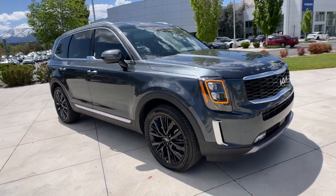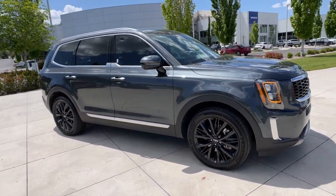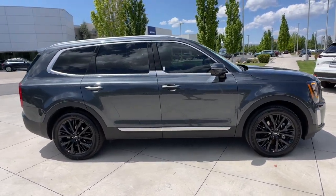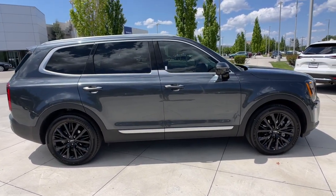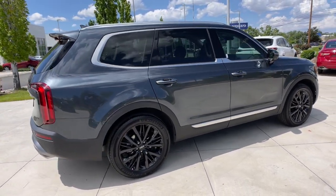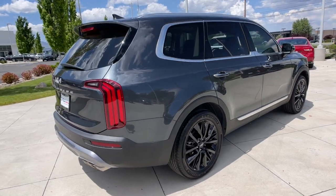Look no further than the 2022 Kia Telluride. With less than 15,000 miles on the odometer, this vehicle provides excellent value. Here's a capable and stylish Kia Telluride that's spacious, comfortable, and loaded with standard features.